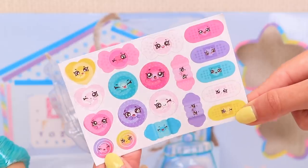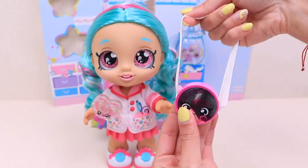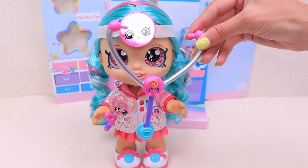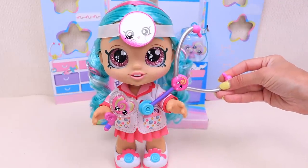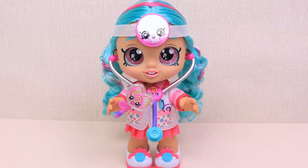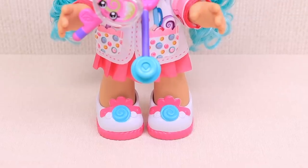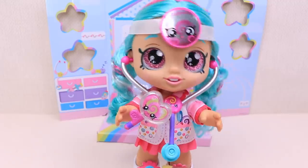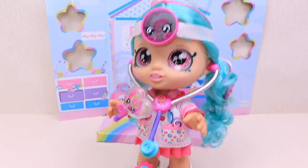A lot of super cool Shopkins stickers! I am like a real doctor! Now I can check your heartbeat! Removable shoes, changeable clothes, and big glittery eyes — that's me! Now I'm ready to take care of my new friends!